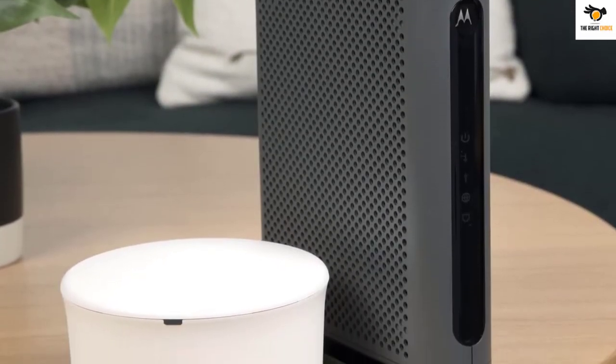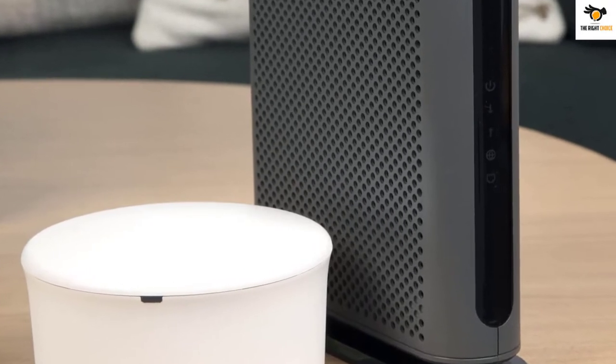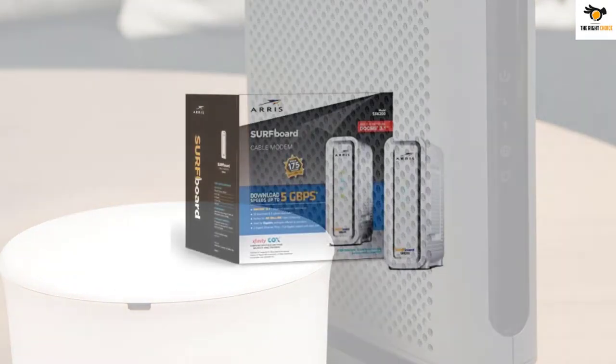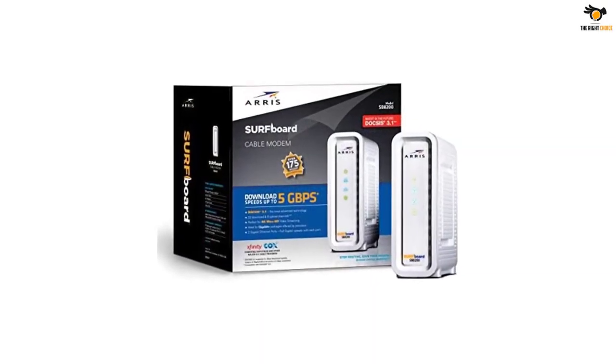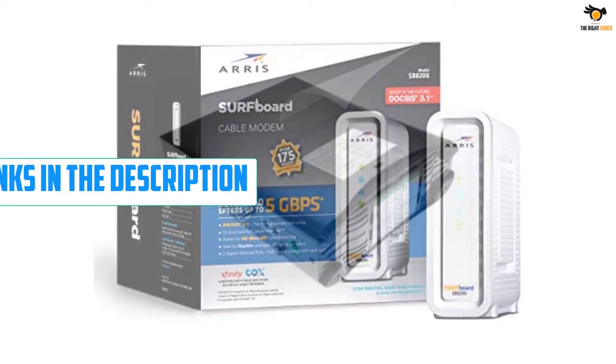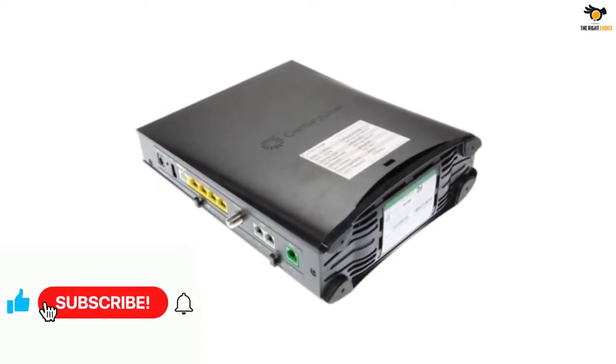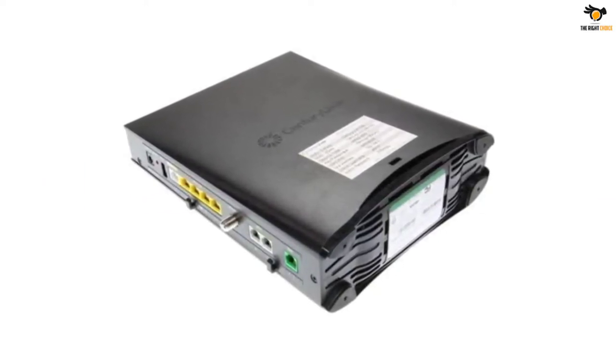What's up guys, in this video we're breaking down the top 5 best modems for gaming on the market right now. I tried to make the list based on their popularity, quality, price, durability, user opinions, and more. If you need more information about these products, please check the link in the description section below, and don't forget to subscribe to our channel to get future reviews. Okay, let's dive into the video.